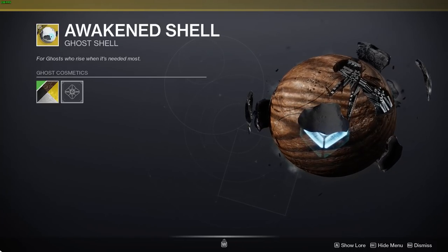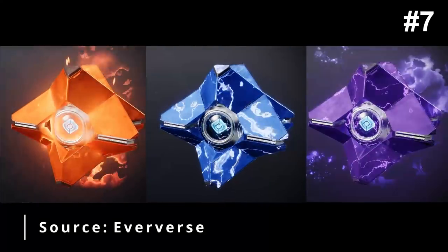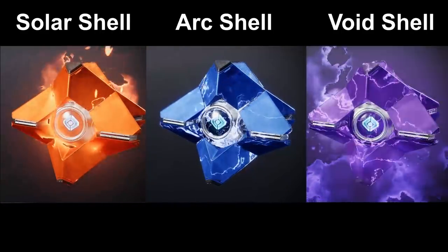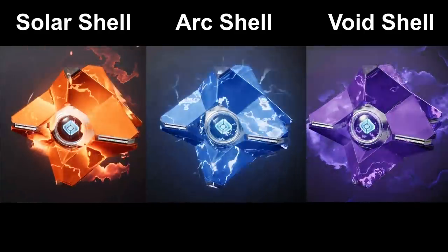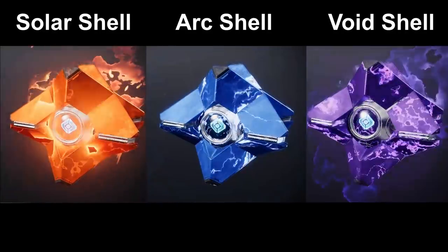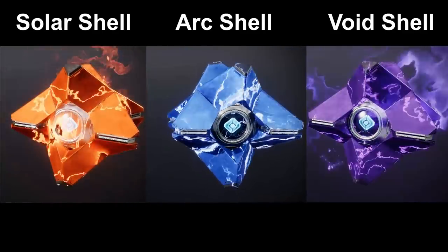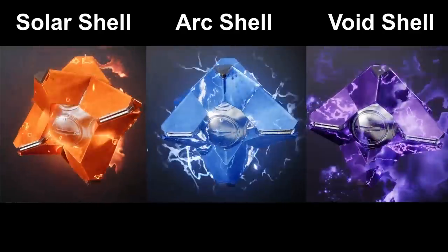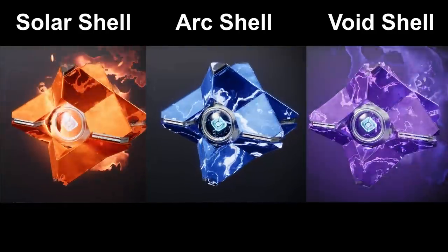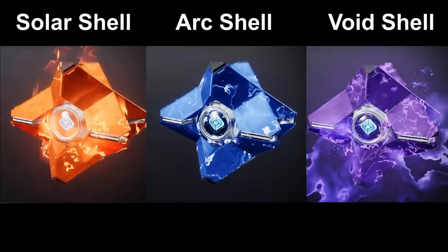Our number 7 spot is actually a combination of three ghost shells: Void, Solar, and Arc. I decided to rope these three together because I just couldn't decide which one was better, and neither could my comment section. It's all gonna come down to personal preference. Me personally, I like to use bottom tree Striker so I lean towards the Arc ghost shell. Despite having a very basic shape, it's those effects that really differentiate these from any other ghost shell. If you have all three, you can switch between them whenever you feel like rocking a different subclass — I'd strongly recommend snagging one.